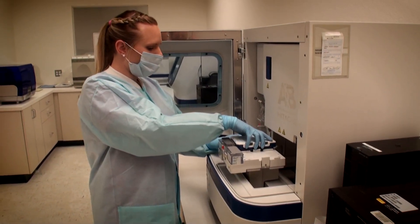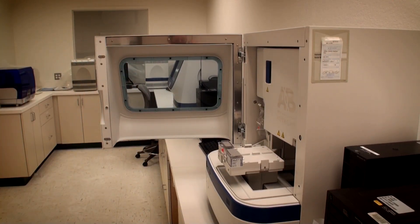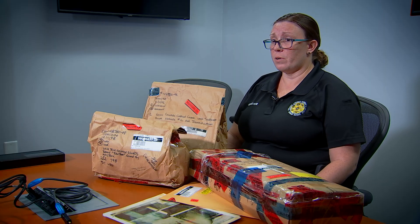Crime scene supervisor Jessica Gerster says back then, DNA science was in its infancy. But in 2014, they started resubmitting evidence from these cold case homicides.